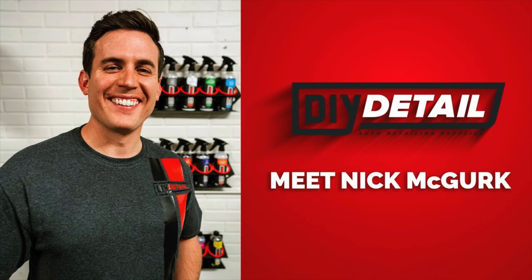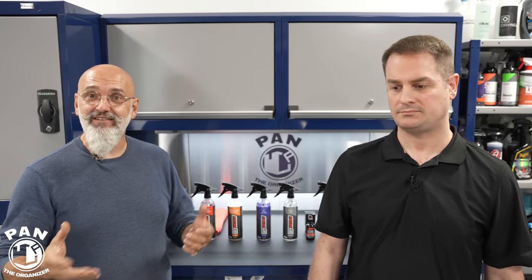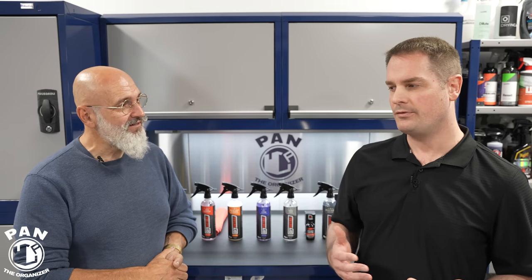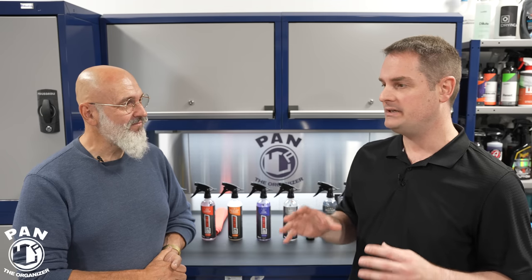They wanted a spokesperson and I thought of Nick McGurk — great young guy, enthusiastic, good detailer, and not quite satisfied with his daytime career. So I thought this would be a great opportunity for him. They brought him on and still came back to me, so we were both offered a share in the company — we are officially owners. You've been in the detailing industry for over 40 years, and I know you wouldn't put your name on products if they didn't represent good value and good performance.